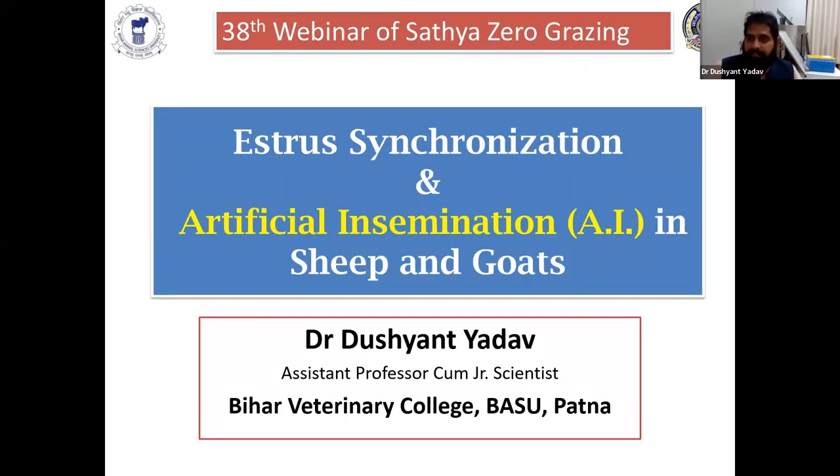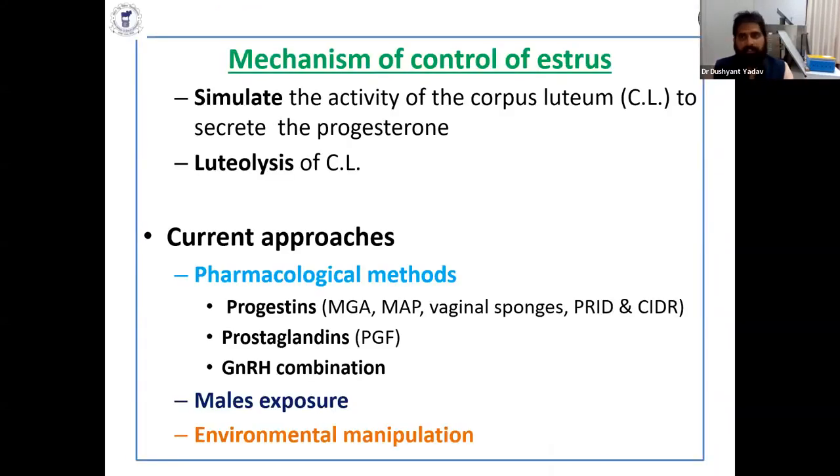Stress synchronization in sheep and goats. Synchronizing the estrus female is not a big deal nowadays because of the interaction of hormones and other things. The mechanism of controlling the estrus is by two ways: either you stimulate the corpus luteum or you neutralize the corpus luteum. Current approaches are in accordance with pharmacological methods in which we use hormones like prostaglandin.